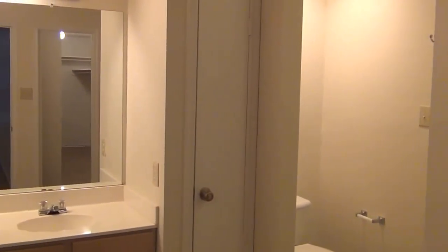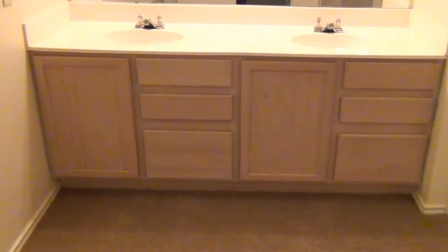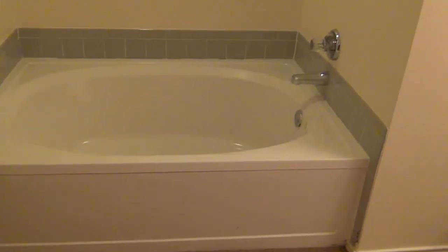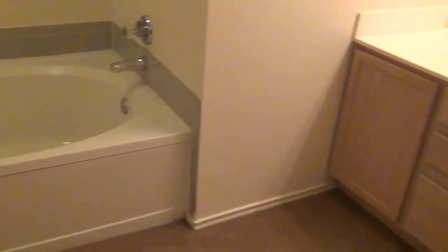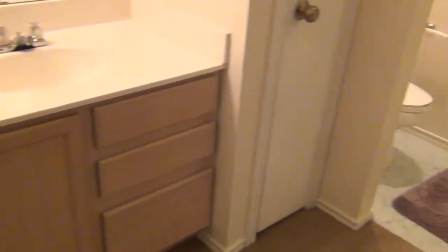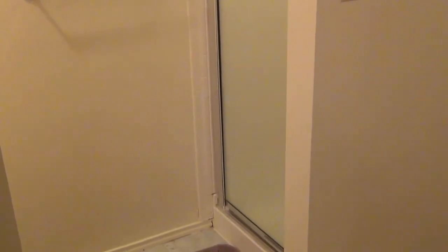Let's take a look at the master bath. It has a garden tub, double sink vanity, separate shower, and a large walk-in closet.